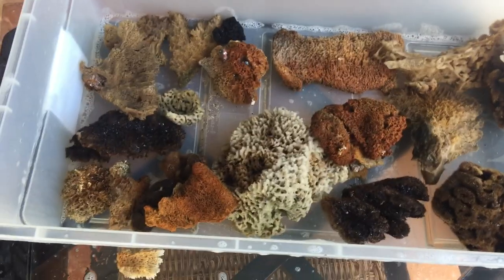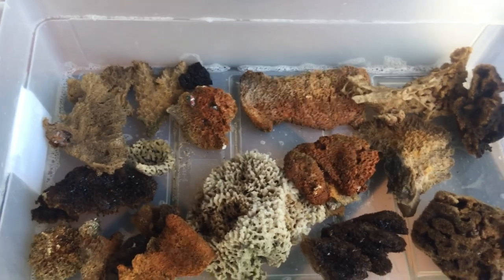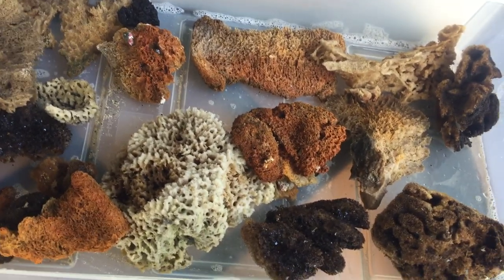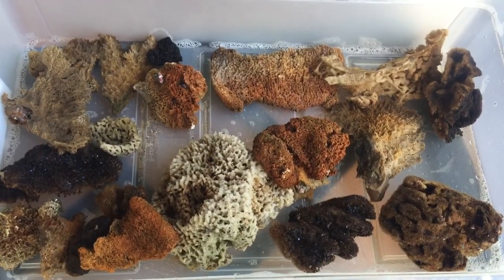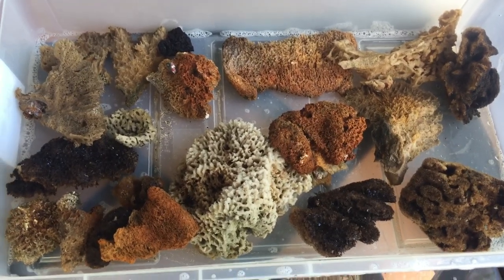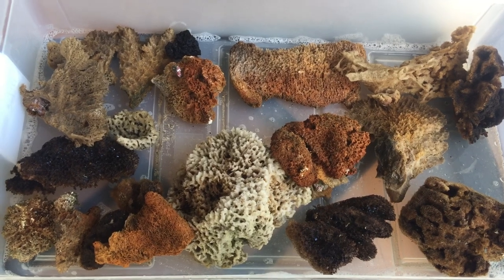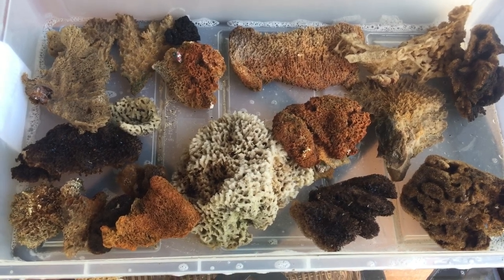Thank you for watching! Scrubby scrubby dub, sponges in the tub — the little ones and bigger ones will help me get things clean. Thank you sea sponges from the bottom of the sea! This is a wonderful Wednesday. Another time when I do a video, maybe I'll have somebody take the video for me — that would be so great. Okay bye, take care, be good!